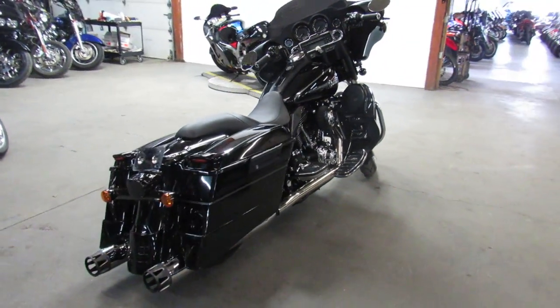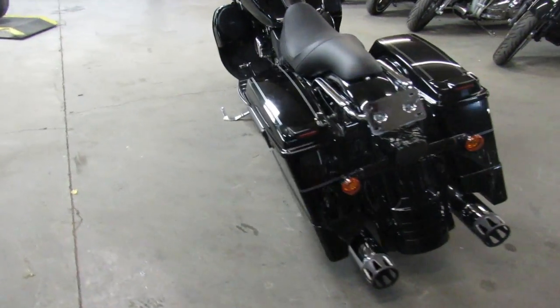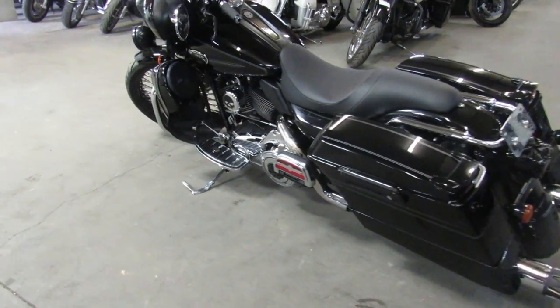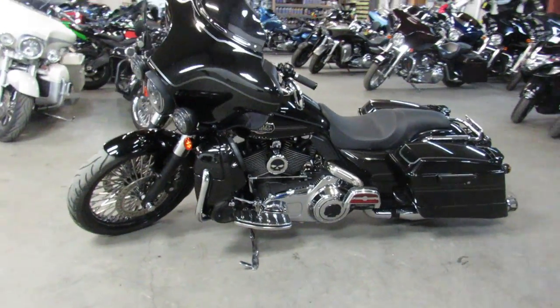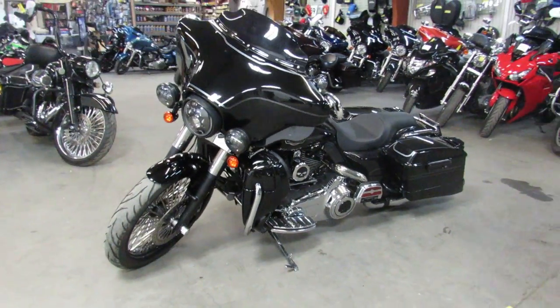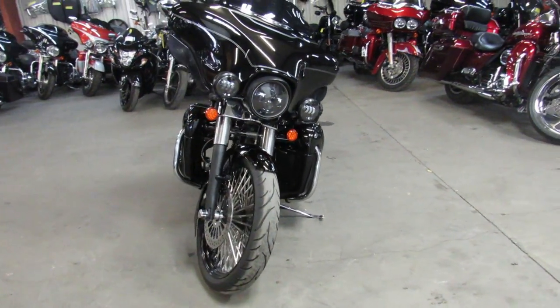Hey guys, ApprovalPowerSports.com here doing some videos on some Harleys we just got in. Anybody looking for a used Harley, we've got over 400 used ones all in one showroom here. We've got a new soft pull instant credit decision financing program out, qualifies you in seconds — no hurt to your credit score.